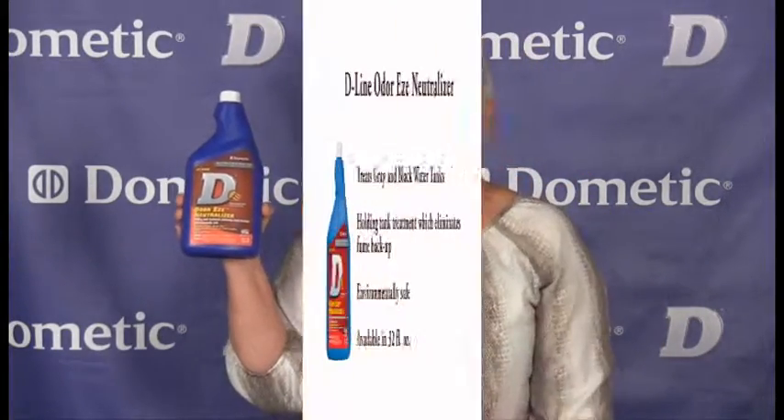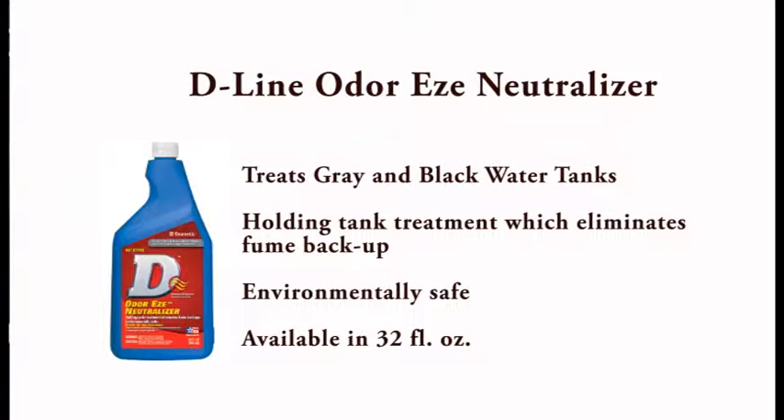We have the Dometic Odor Ease Neutralizer. This liquid treats gray and black water tanks — a holding tank treatment which eliminates fume backups. Environmentally safe. Available in a 32-ounce bottle.